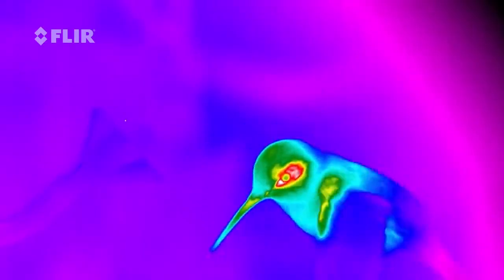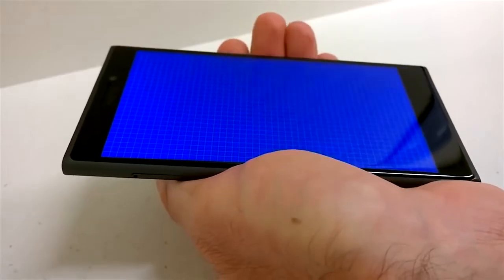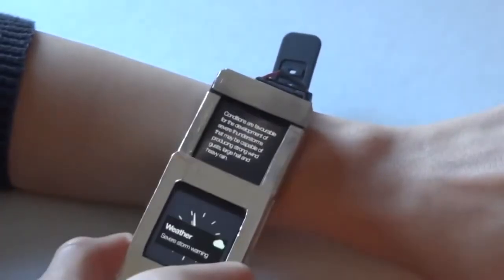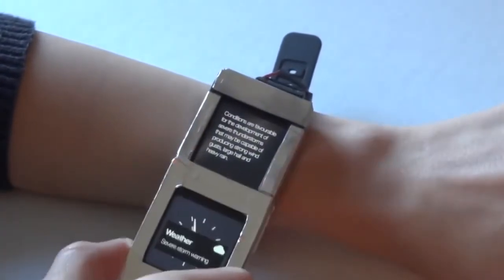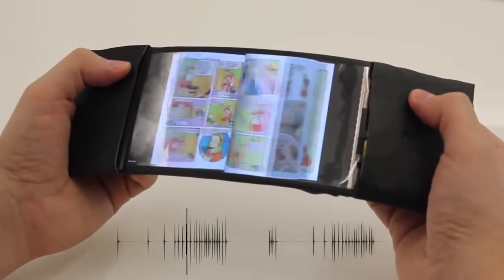#48: Nighttime Hunting Helper — a pocket-sized thermal vision monocular that gauges the temperature of anything in its sights. #47: Anticipates touch input before you lay a finger on the display. #46: Multi-Screen Smart Watch — fits two modular screens onto your wrist. #45: Bending Book Reader — flips pages when it's bent down.